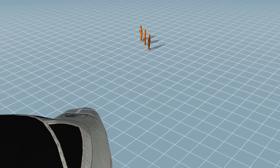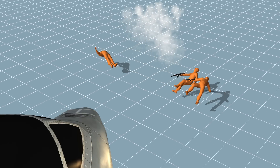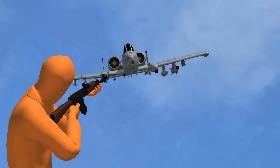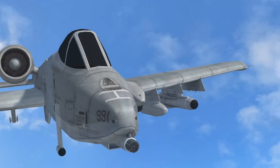Meanwhile, the A-10 is specifically designed for close air support and can fly at low speeds and altitudes. Its 30-millimeter Gatling gun fires depleted uranium bullets at 3,900 rounds per minute. Pilots in the A-10 are protected by a titanium compartment, and the aircraft can survive direct hits and high-explosive projectiles up to 23 millimeters.